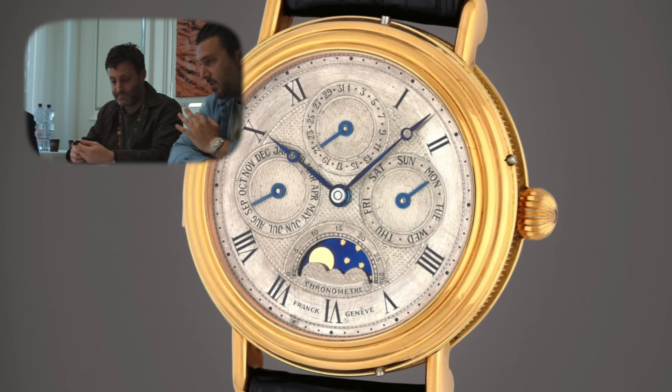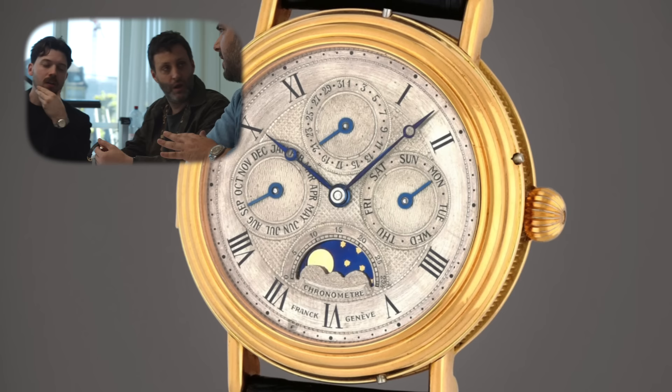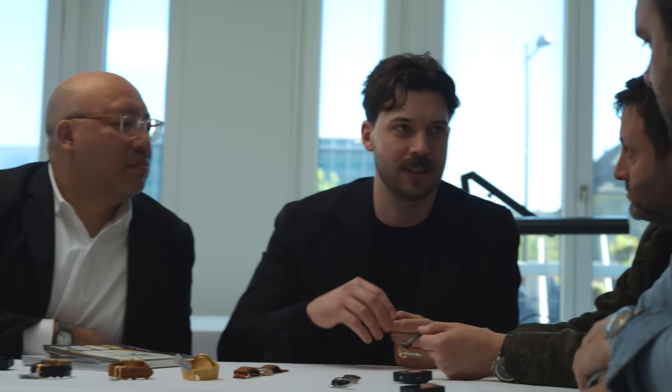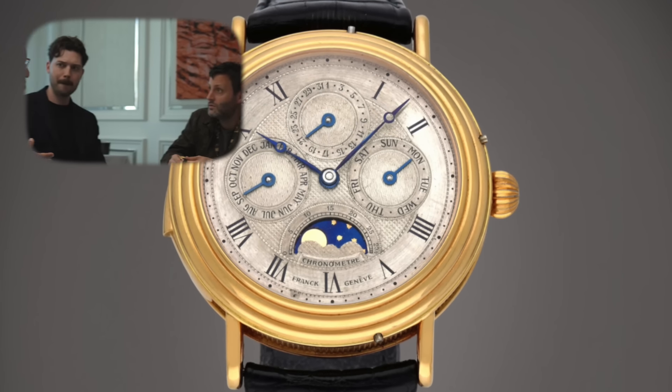The hand-guilloché dial — if you look at it with a loupe, it's the old technique. It looks a little rough but you don't see that from normal viewing. When you see that level of craftsmanship you see the young watchmaker in it — like early Journe — this artisanal style that you start to lose as production increases. There's a lot of craftsmanship and love in this watch — it's like passion, and then it became commercialized.